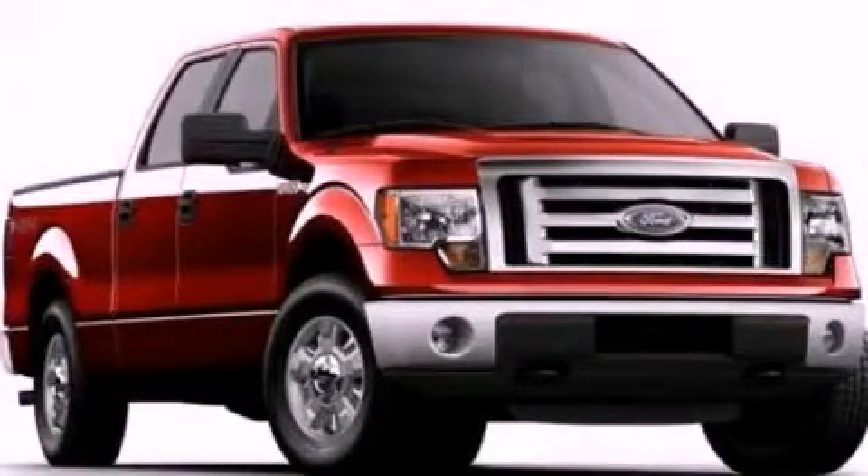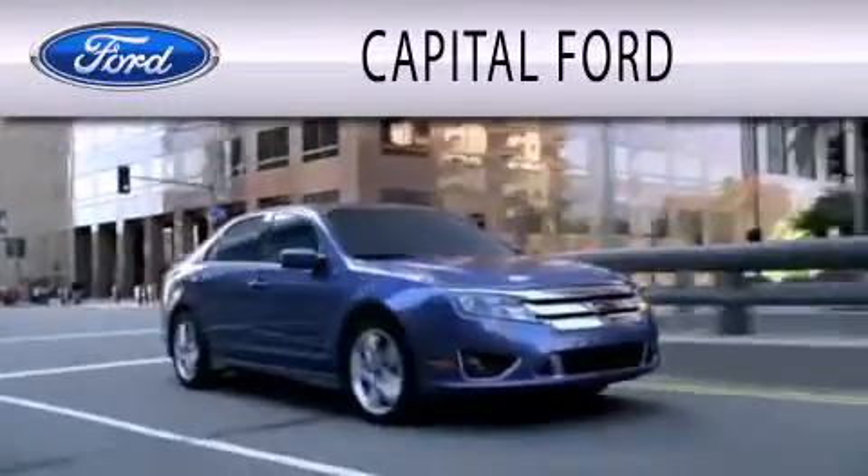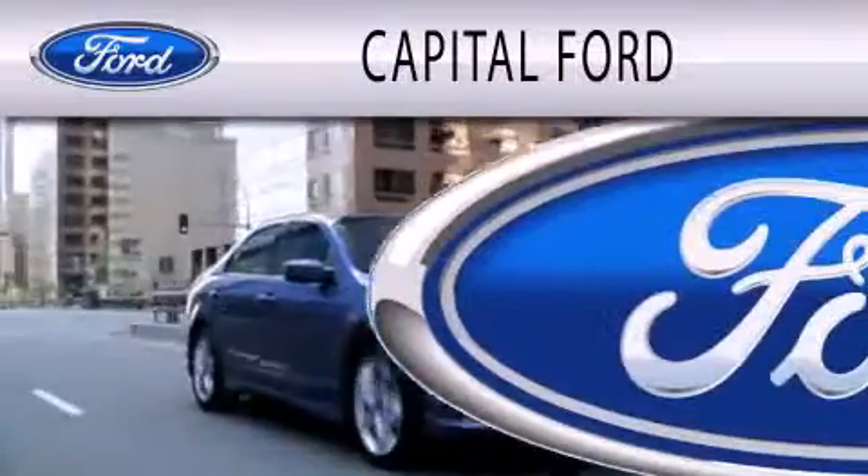Stop by today and test drive this automobile for yourself. Capital Ford is dedicated to doing everything possible to ensure that the experience you have selecting your next vehicle is as pleasant as possible.